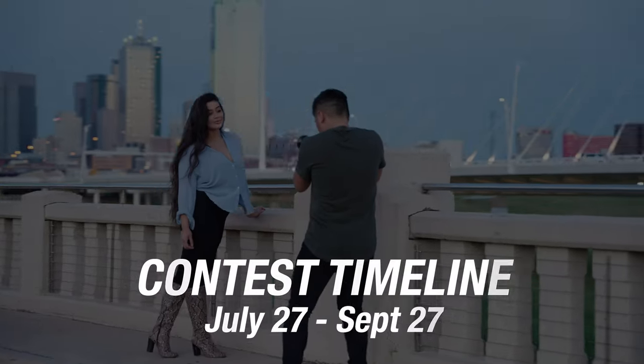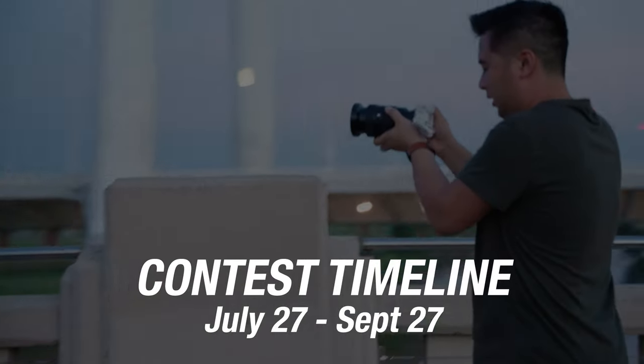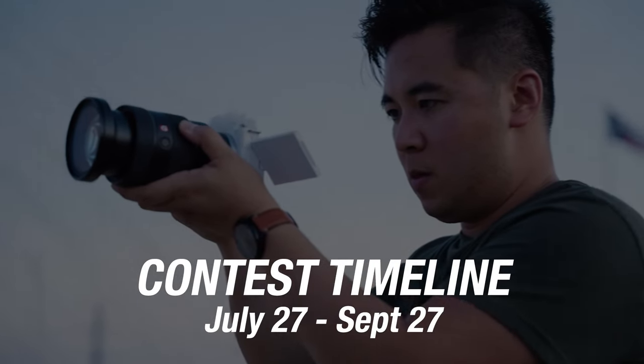The contest begins on July 27th, 2021 — so by the time you're watching this, the contest has already begun. It ends on September 27th, 2021, so you have a couple of months to plan, prep, film, and share your world with the rest of the world.